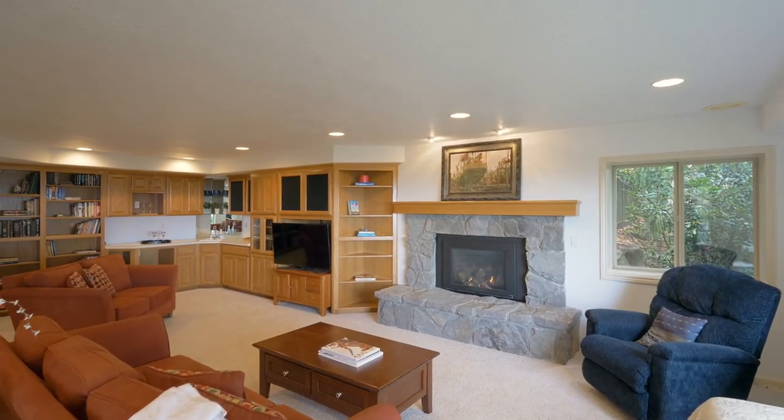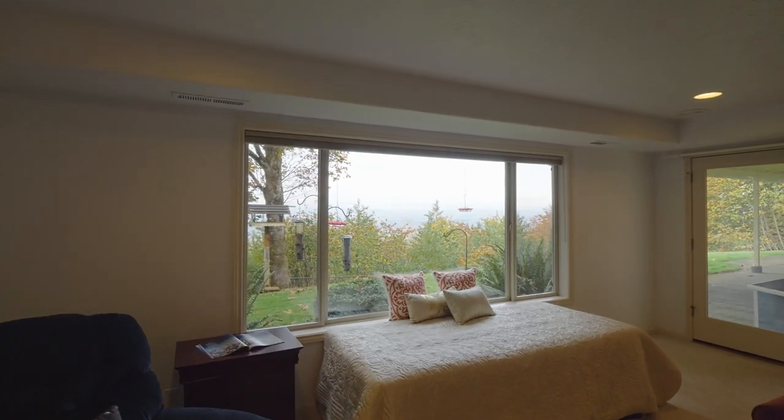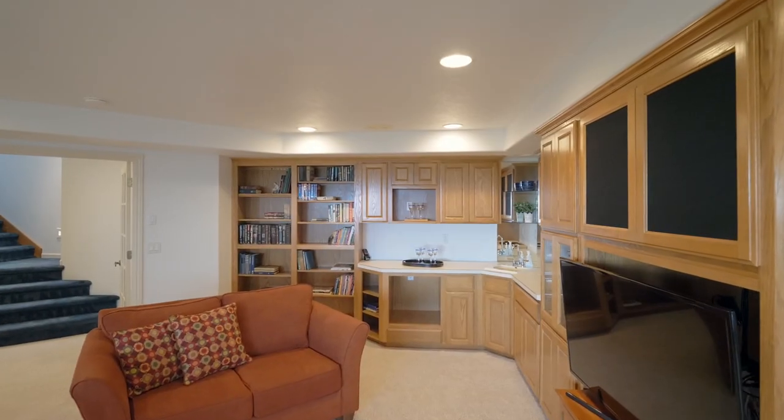In the spacious lower-level family room, gather by the fireplace or be entertained by the wet bar.